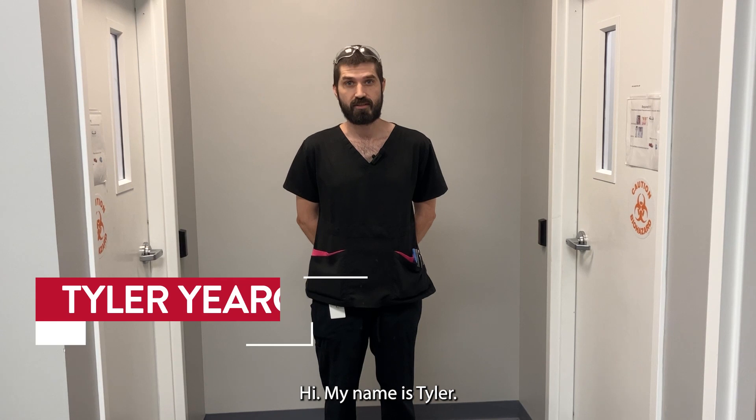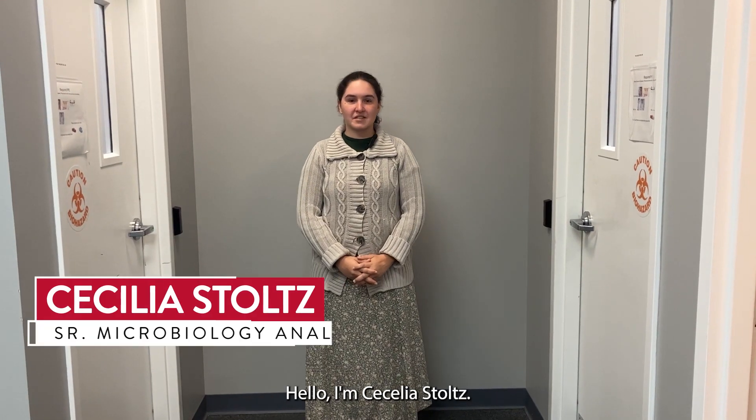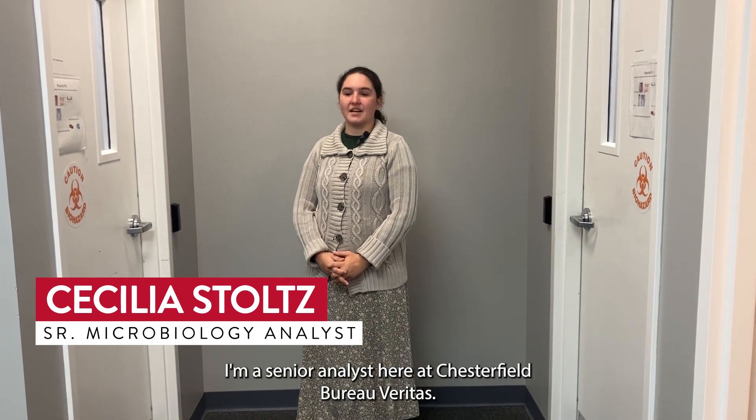Hi, my name is Tyler. I'm a senior analyst here at Bureau Veritas Food Chesterfield. Hello, I'm Cecilia Stoltz. I'm a senior analyst here at Chesterfield Bureau Veritas. Hi, I'm Chuck Hoff. I am the supervisor here at the Bureau Veritas Chesterfield lab.